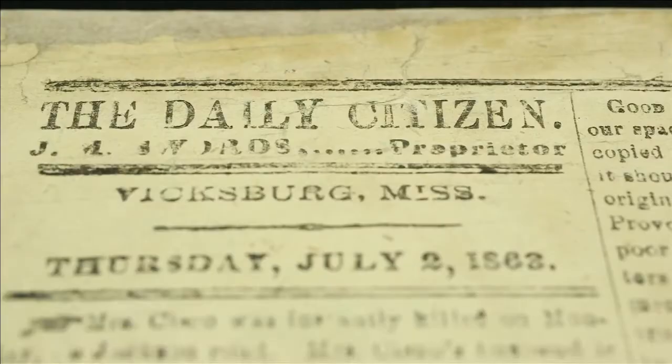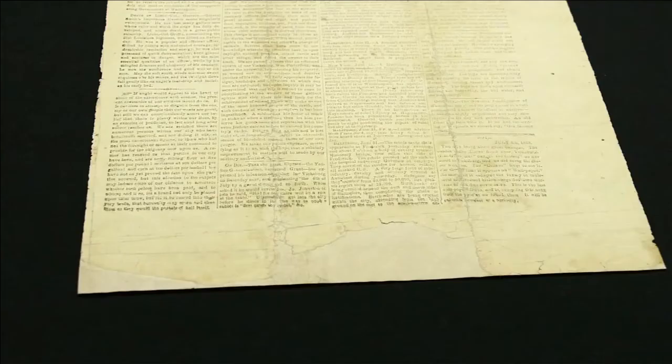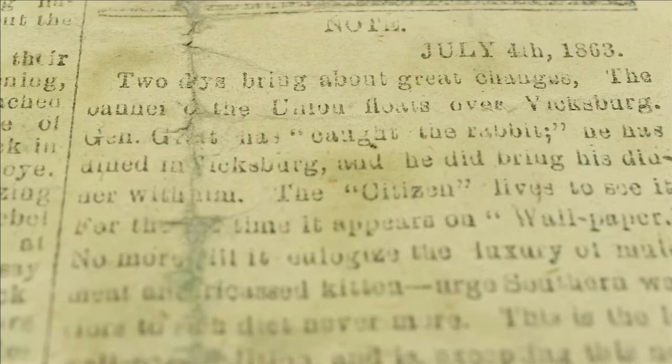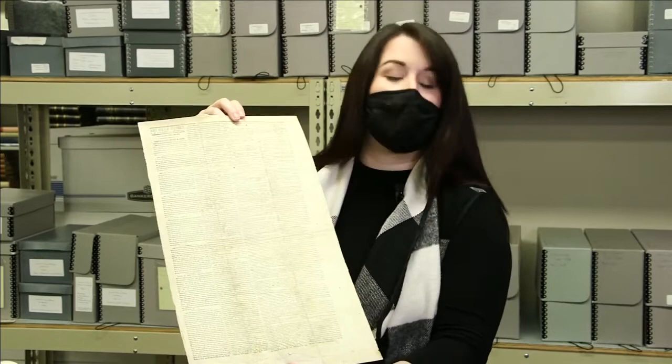Number two on the list, the Daily Citizen wallpaper edition. During the Civil War, a Confederate town printed defiance on paper, vowing to never fall to Grant's Union troops. When that did happen, Union soldiers added their own addendum to the scathing article: "Two days bring about great change. This shall be the last edition and a curiosity of the wallpaper edition of the Daily Citizen." Vicksburg was out of everything, including newsprint, which meant they were printing on actual rolls of wallpaper.